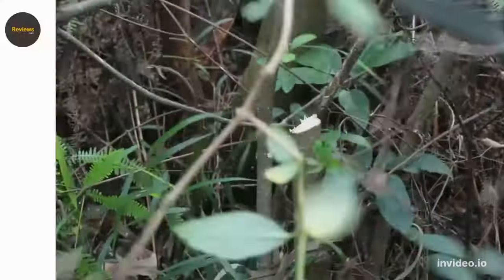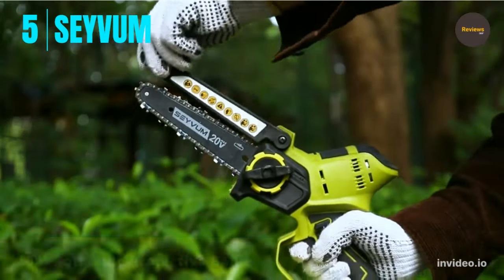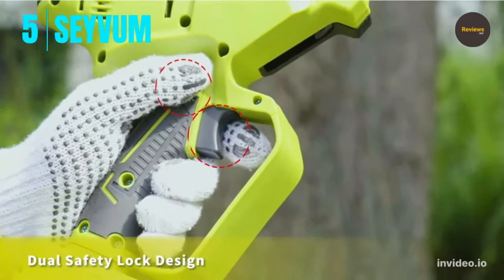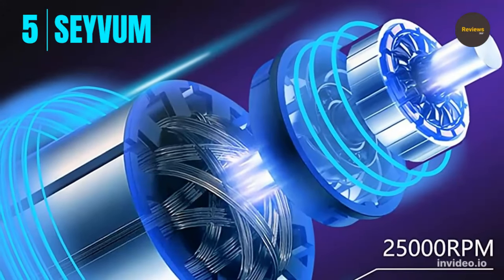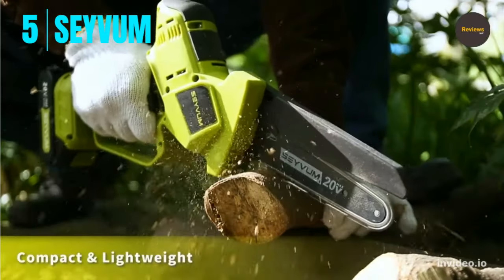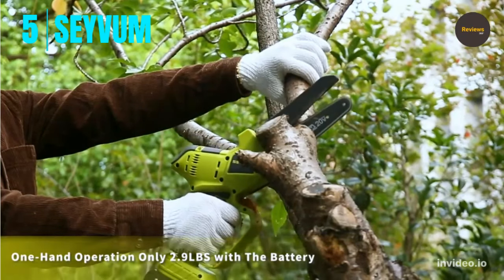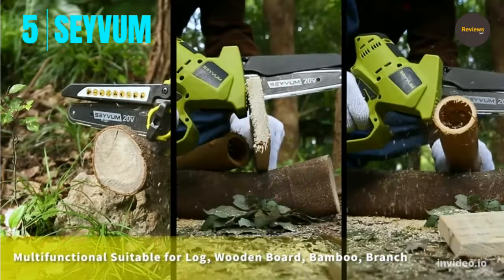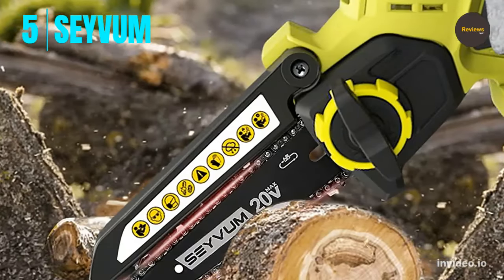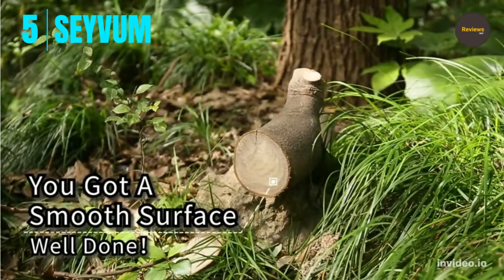Number 5: the Savum upgraded 6-inch, 2.9 pounds, one-hand handheld electric compact portable chainsaw. The mini cordless chainsaw runs on a 20-volt 2.0 rechargeable battery and is designed for tree trimming, branch pruning, and wood cutting. The built-in control circuit board has overload protection, and the motor automatically stops when overheated. It uses a 750-watt high-power pure copper motor.